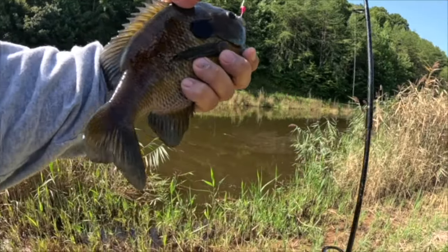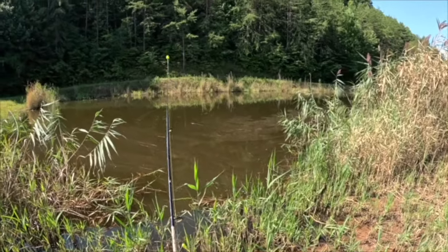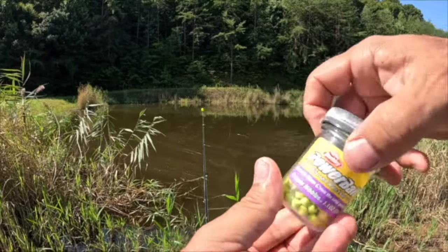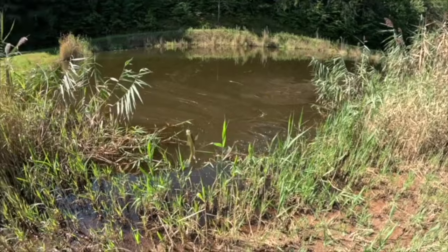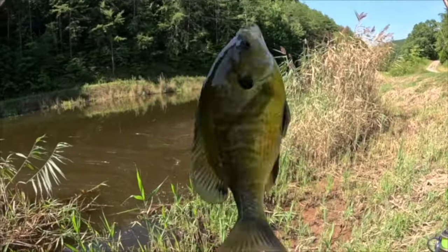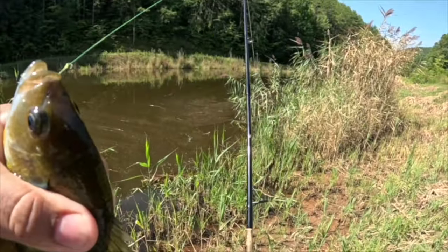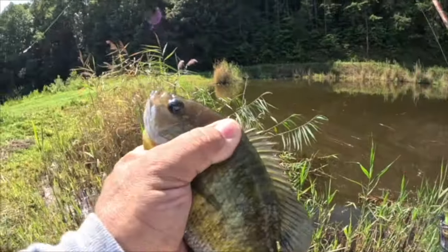All day long, absolutely beautiful. If you've never fished before and you want a very simple way to get out and catch fish — just one after the next after the next. Beautiful, that's what I'm talking about. And that one absolutely inhaled it. Thank you — beautiful, look at that.